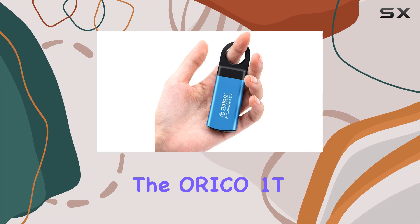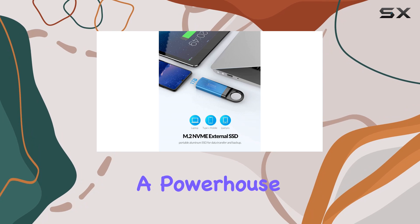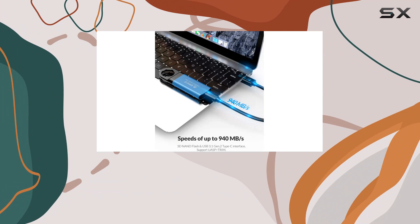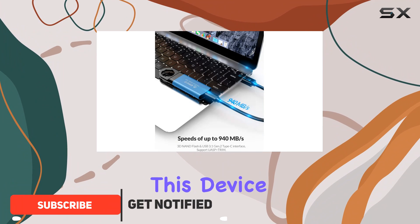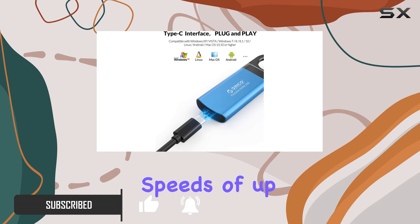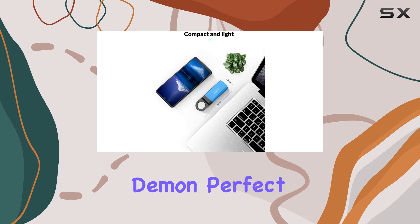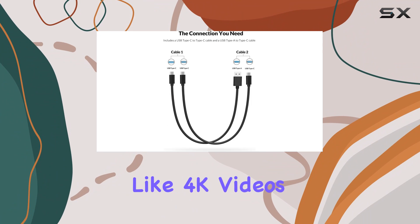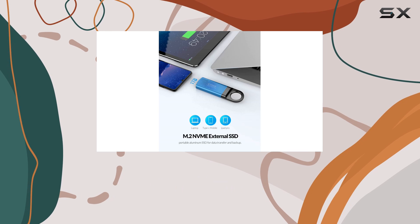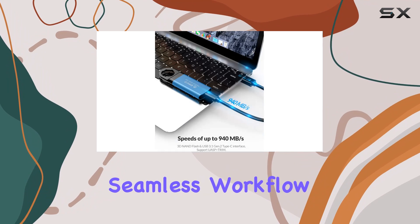Today we're diving into the Orico 1T Mini M.2 NVMe portable SSD, a powerhouse of storage that promises lightning-fast speeds and unparalleled reliability. First off, speed: with read and write speeds of up to 940 megabytes per second, this SSD is a speed demon, perfect for handling large files like 4K videos, high-res photos, and hefty game installations with ease. Say goodbye to sluggish data transfers and hello to seamless workflow efficiency.